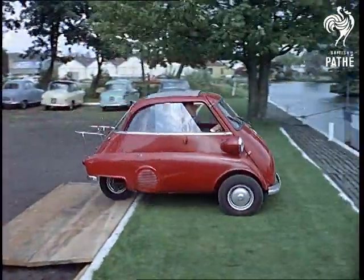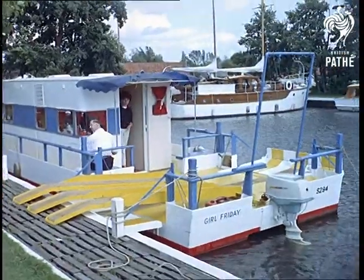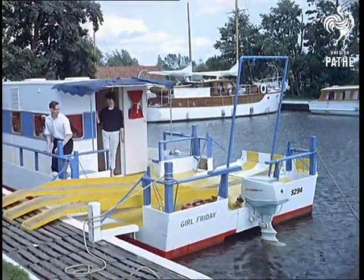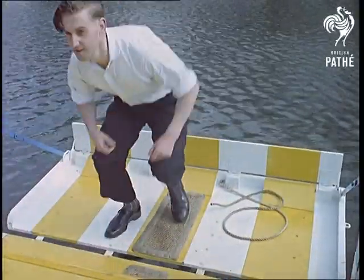A bubble car. This bubble car is proof positive that it really is possible these days to live in a boat and change the wallpaper simply by altering the view outside your porthole window, without ever moving from the place where your car is parked.